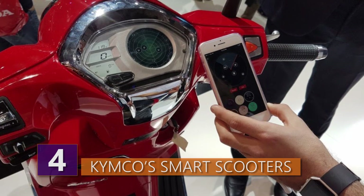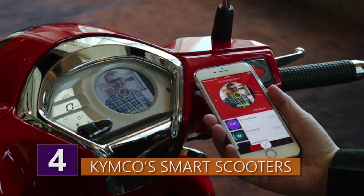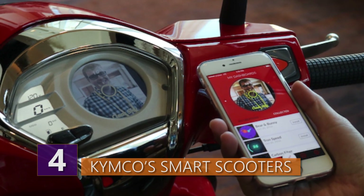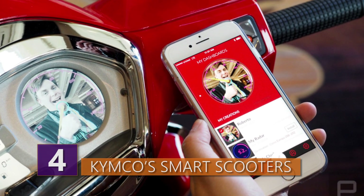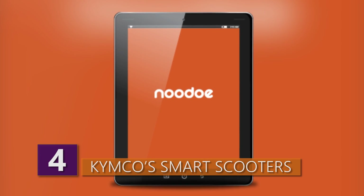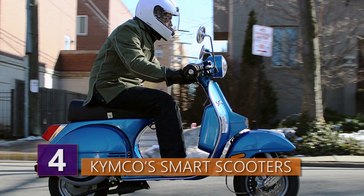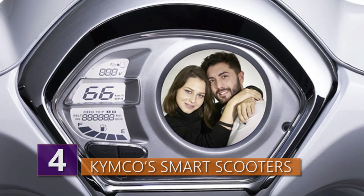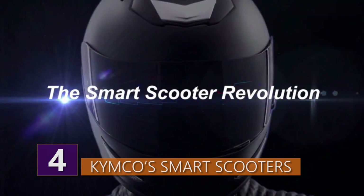The Kimco scooter also connects to smartphones, so when the scooter is stopped, riders can see alerts on their dashboard. Riders can also customize their dashboard with color schemes, photos, and all kinds of interesting elements. The super cool thing is that riders can connect with friends who are also part of the New Do system. If you're looking for your friend Bob who's also on his scooter, Bob appears as a blip on your dashboard, so you can catch up with him quickly without having to pull over and call him.